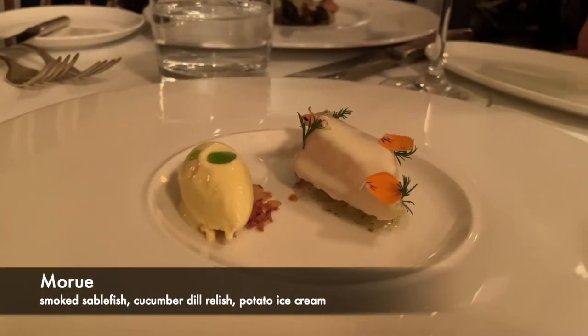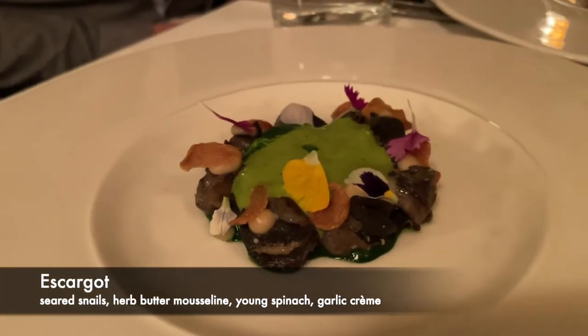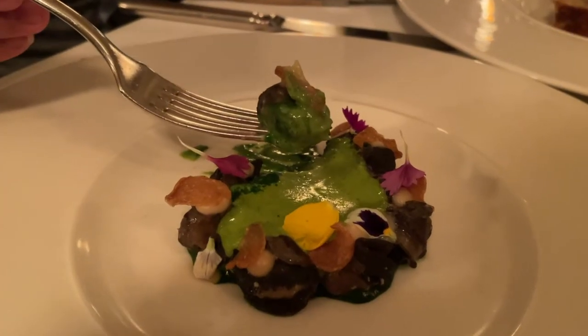Each table got a complimentary salmon tartare crisp. To start, we ordered the pâté en croute, moru's smoked sablefish, and the escargot. I had to pick the smoked sablefish as my fave.